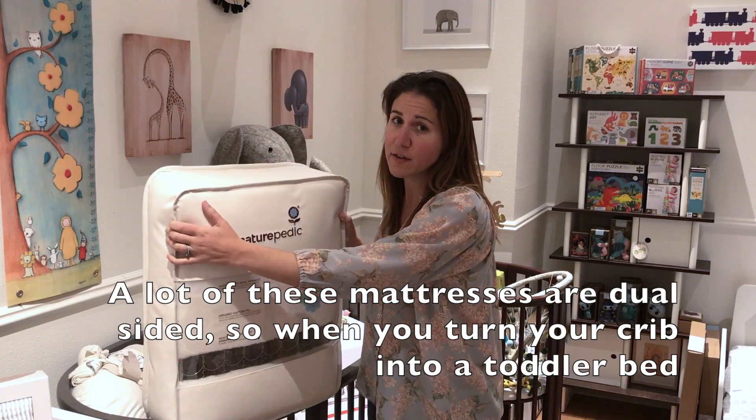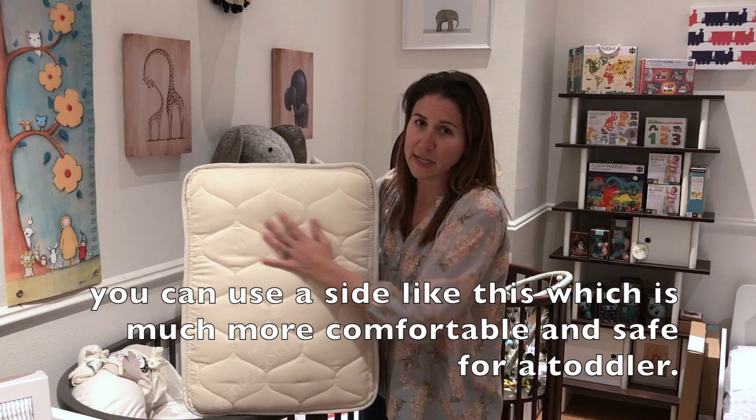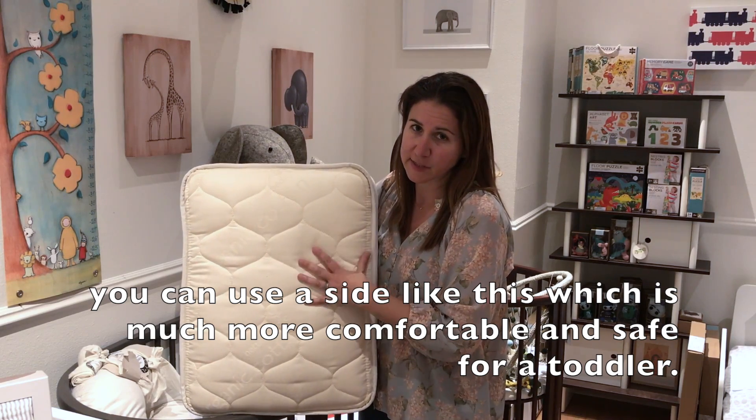A lot of these mattresses are dual-sided, so when you turn your crib into a toddler bed, you can use a side like this, which is much more comfortable and also safe for a toddler.